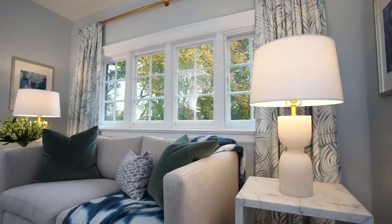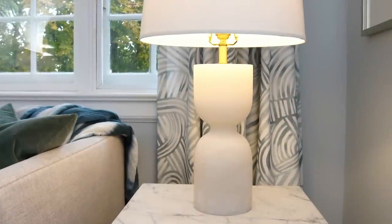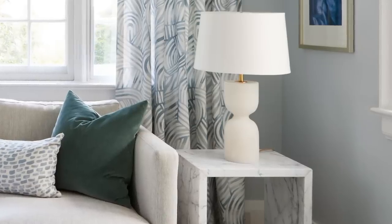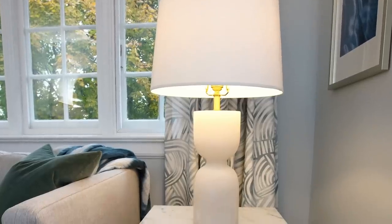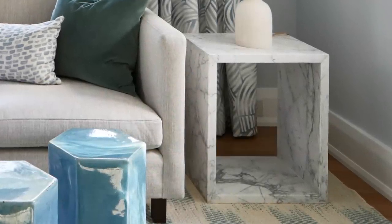In this cozy little den we have alabaster lamps — these lamps are carved out of solid alabaster. They feel so good; it's a matte, honed alabaster that is so pretty when the light comes through, slightly translucent. They're sitting on custom-made side tables made from solid pieces of Statuariato marble. They were quite a challenge to get in here — oh, they were heavy.